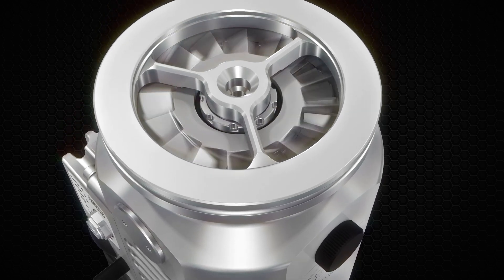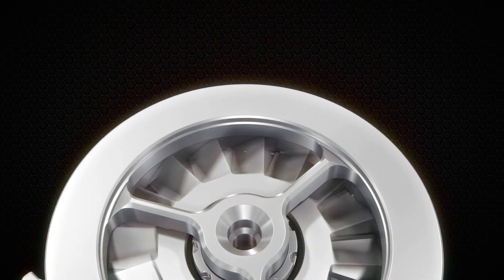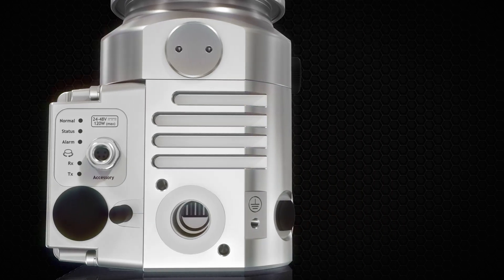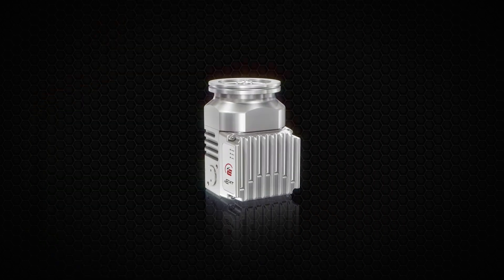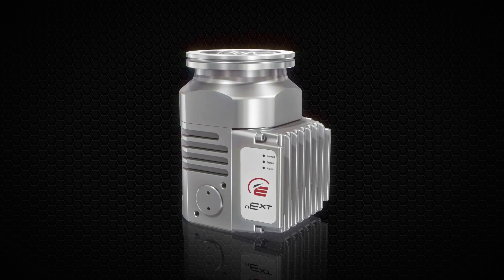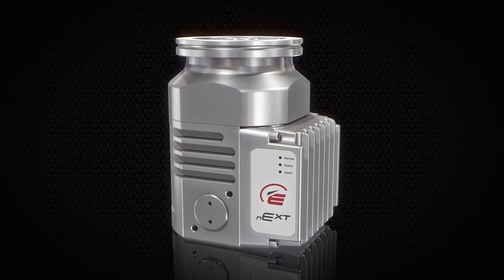As with all Edwards products, we strive to lead the market and deliver innovative solutions. The Edwards NEXT85 Turbomolecular pump — an incredible leap in technology delivering results that surpass expectations.